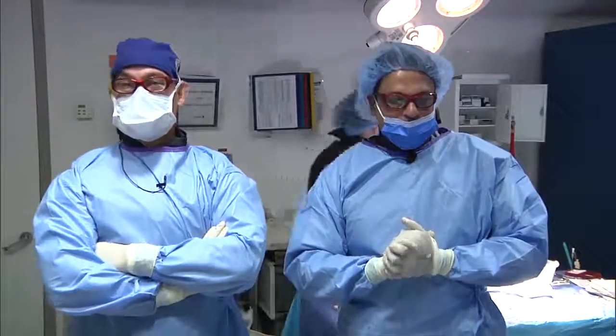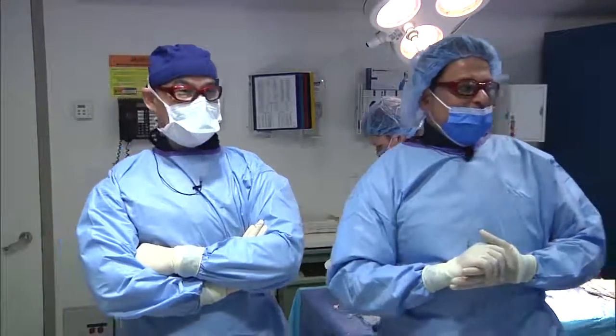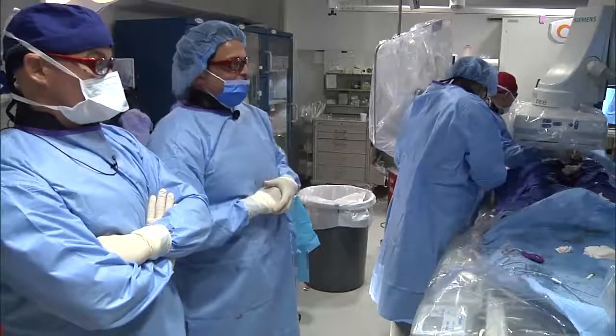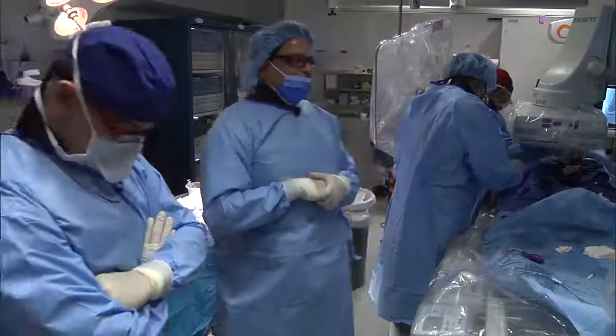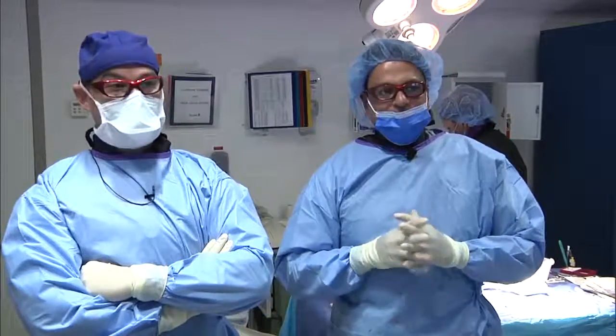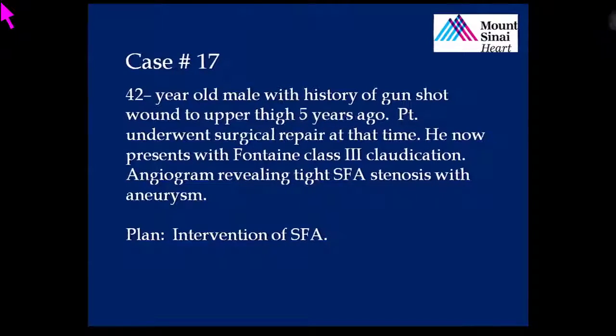Dr. Jose Wiley is our associate director, who's been with us for every one of our cases except one. And then we have Dr. Buria, our international fellow Ray, who's deploying our filter as we speak, and Elizabeth and Ricky. Without further ado, I'm going to have Dr. Wiley present our case — a really exciting case. We're going to talk about a 72-year-old gentleman with a past history of a gunshot wound five years ago to the upper thigh.